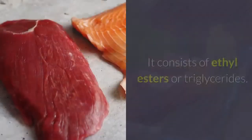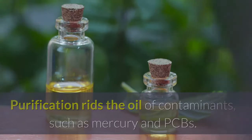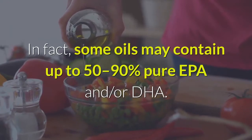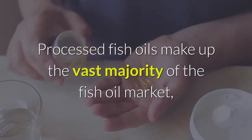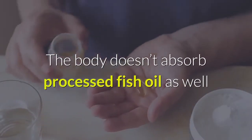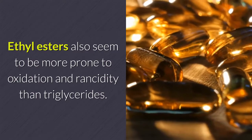Processed fish oil is purified and/or concentrated. It consists of ethyl esters or triglycerides. Purification removes contaminants such as mercury and PCBs, and concentrating the oil can increase EPA and DHA levels — some oils may contain up to 50–90% pure EPA and/or DHA. Processed fish oils make up the vast majority of the fish oil market as they're cheap and usually come in capsules. However, the body doesn't absorb processed fish oil as well as natural fish oil when it's in the ethyl ester form, and ethyl esters are more prone to oxidation and rancidity than triglycerides.